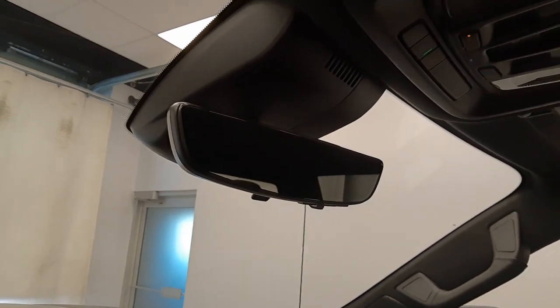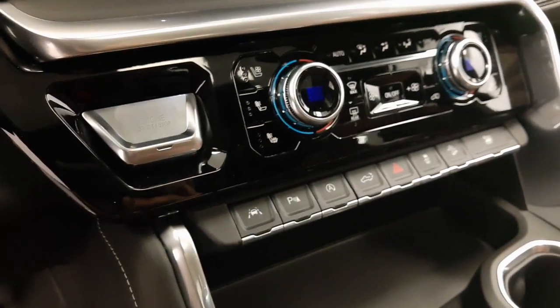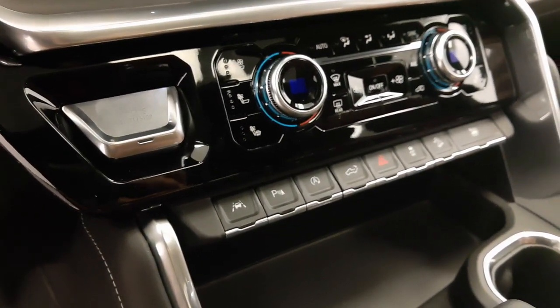Electronic backup camera, infotainment system with Android Auto and Apple CarPlay, push-button start, dual-zone climate control with AC, lane departure warning, parking assist controls.